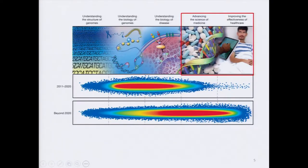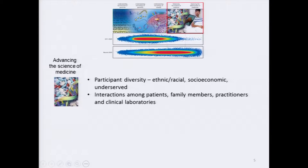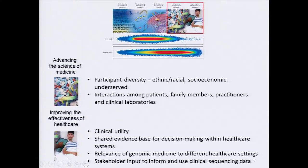In Dan's talk, we heard a number of key recommendations from the CSER and Beyond workshop last fall, and it's worth juxtaposing them with the NHGRI strategic plan, which shows an increase in density around the science of medicine and effectiveness of healthcare domains through 2020 and beyond. Recommendations included increasing participant diversity along ethnic, racial, socioeconomic, and underserved lines; continuing to focus on interactions among patients, family members, practitioners, and clinical labs; assessing the clinical utility of genomic sequencing; expanding beyond academic medical settings; and using stakeholder input to inform future clinical sequencing data.